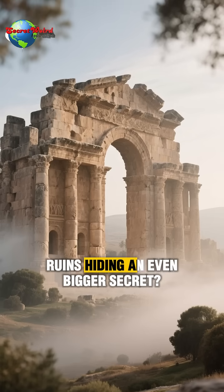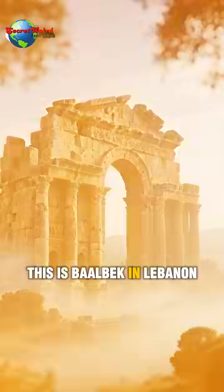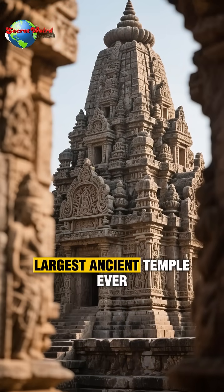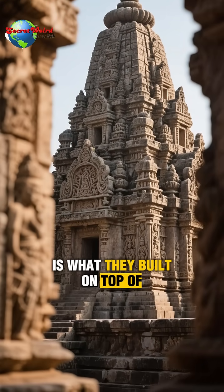Are these Roman ruins hiding an even bigger secret? This is Baalbek in Lebanon, and you're looking at the largest ancient temple ever built by the Romans. But the real mystery is what they built on top of.